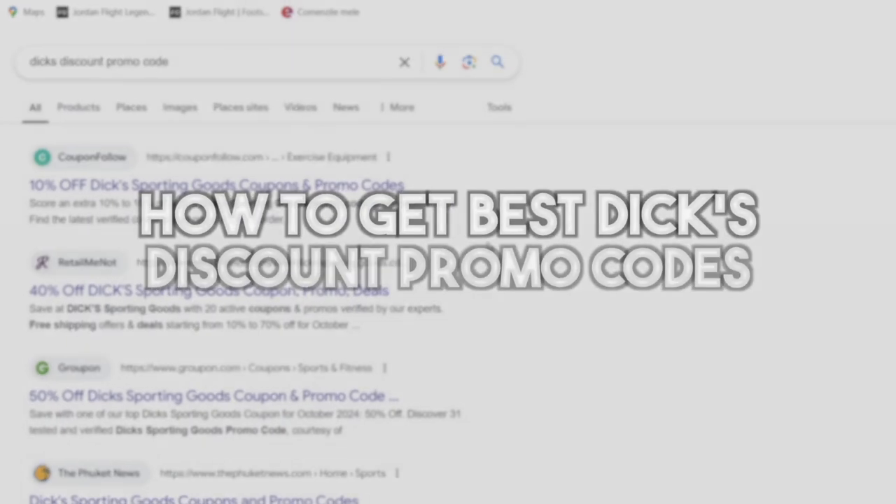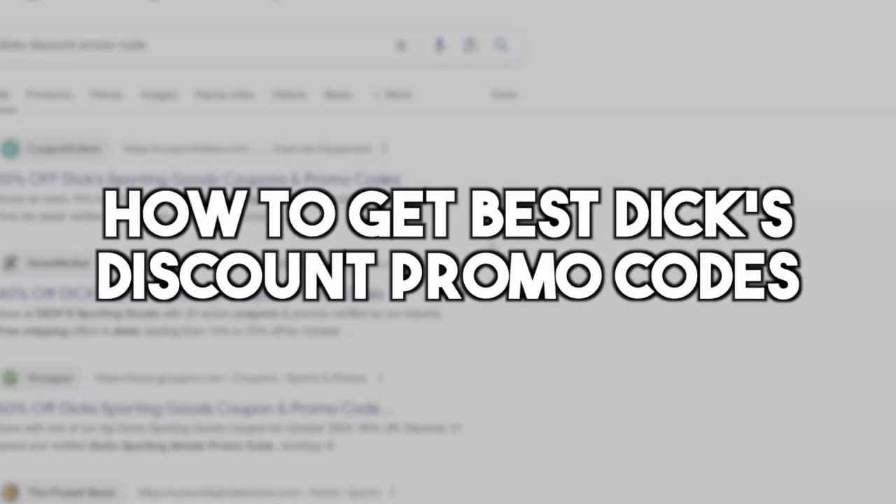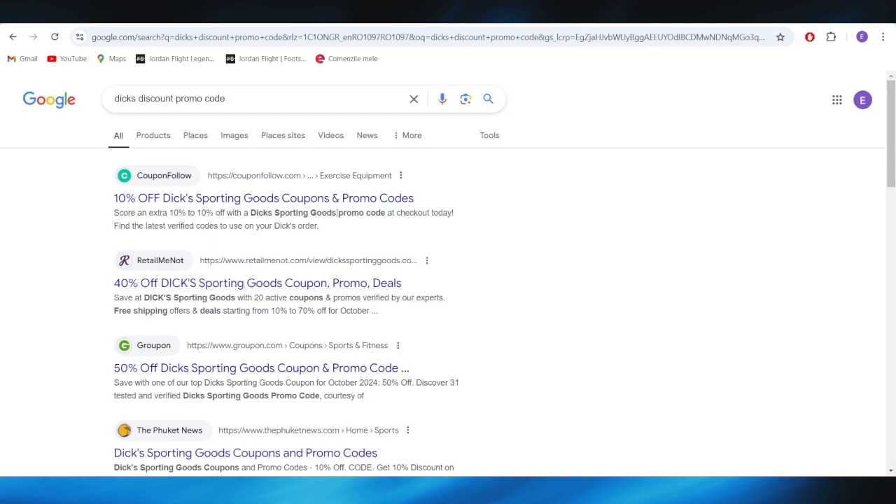On today's video I'm going to show you how to get the best DEX discount promo code. This is pretty simple, so let's jump right into it.